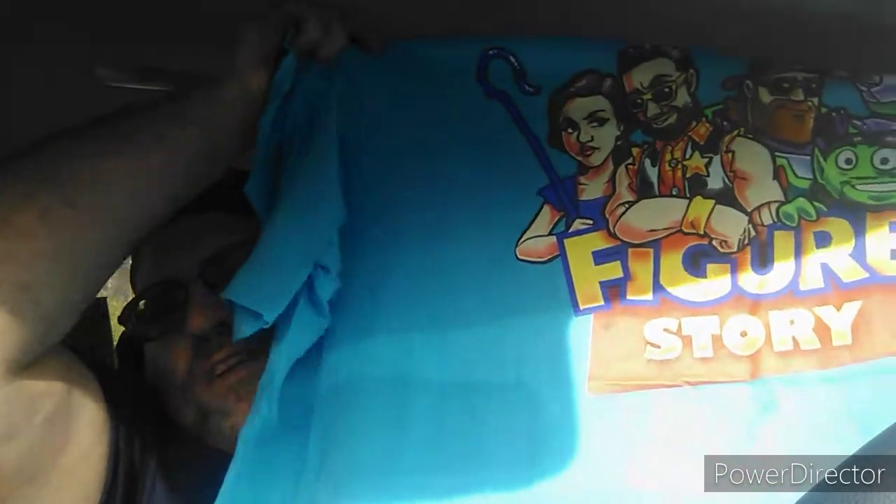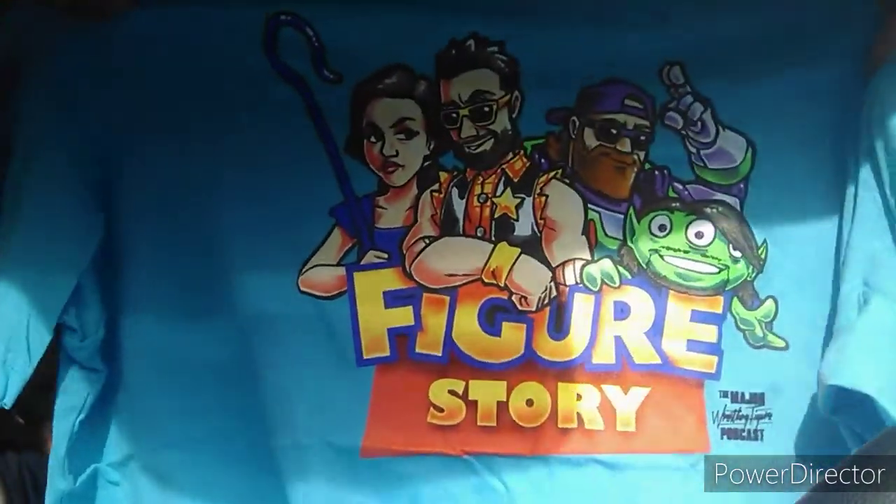We got ourselves another shirt. Bigger Story — I don't know how well you can all see it, but yeah, Bigger Story. Pretty much based on Toy Story.